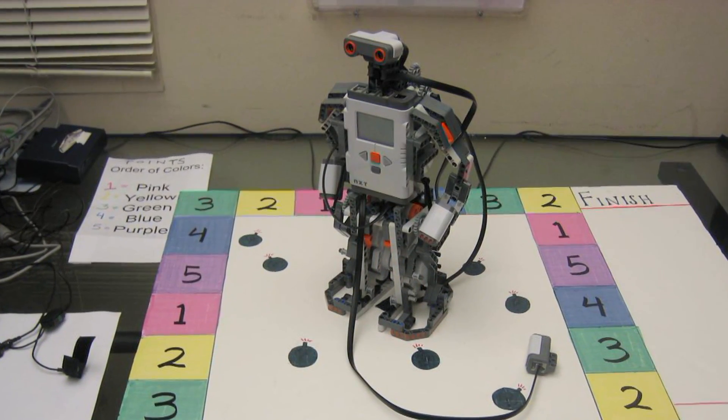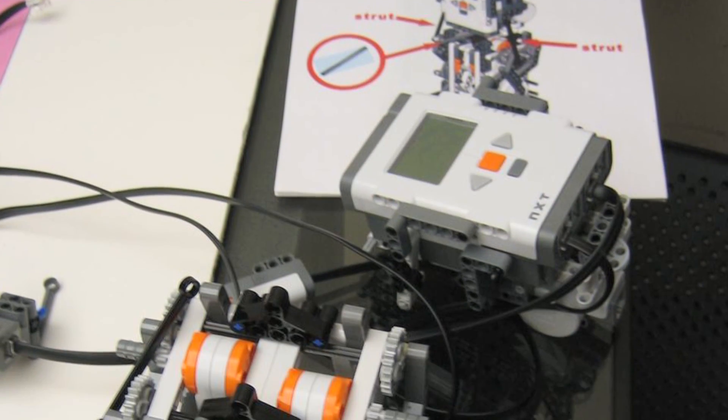So what we do is after subjects build the robot, we take the robot away and say we're giving them a different one in some conditions. And in other conditions, they actually use the one that they built. The thinking there is that even if it's the identical robot — the exact one that they built — just that experience of assembling it is going to result in kind of an extension of the sense of self.